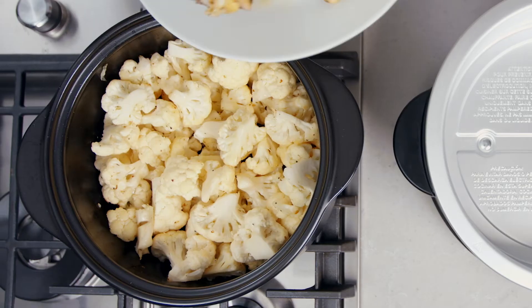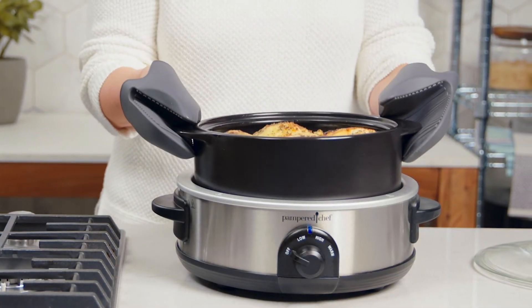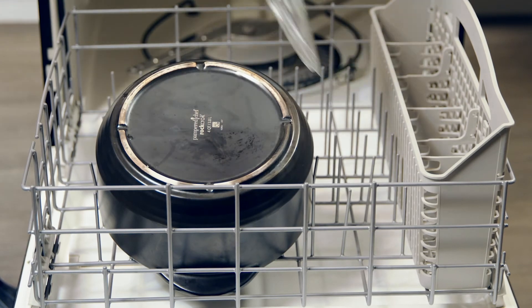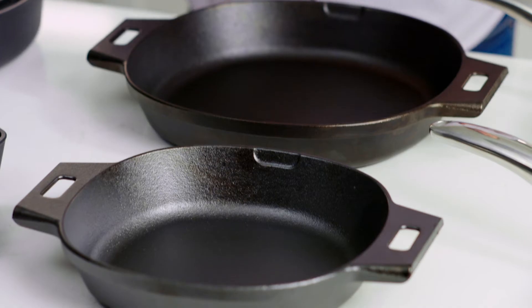The real game changer is that I can start my meal on the stovetop and then move it to my Rock Croc slow cooker stand to finish cooking — saves me time and means fewer dishes during cleanup. Rock Crocs are easy to take care of: you don't need to season it, and it can go right in the dishwasher.